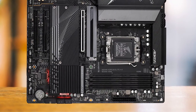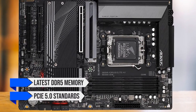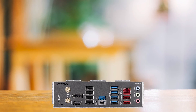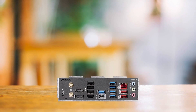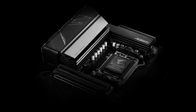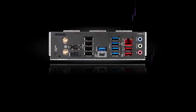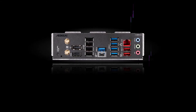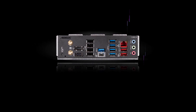For future-proofing, this board is also a wise choice. Its support for the latest DDR5 memory and PCIe 5.0 standards ensures it will remain relevant for quite a while. Overall, compared to similar motherboards, the Gigabyte B650 Aorus Elite AX offers an unbeatable price-to-performance ratio, making it a top choice for budget-conscious buyers who want to build a powerful but affordable PC. However, if you require an x4 PCIe slot or are willing to spend more for additional features, you may want to explore other options.